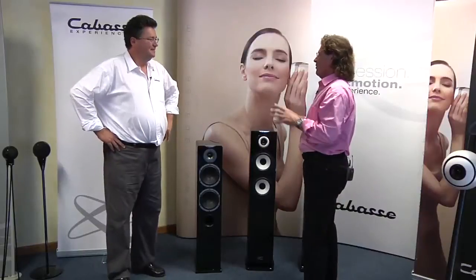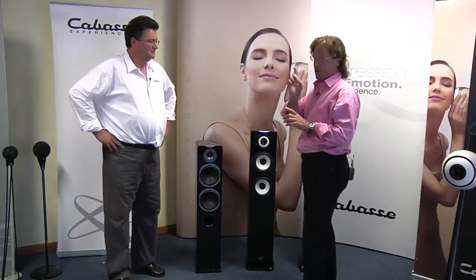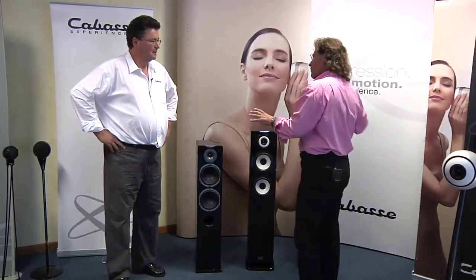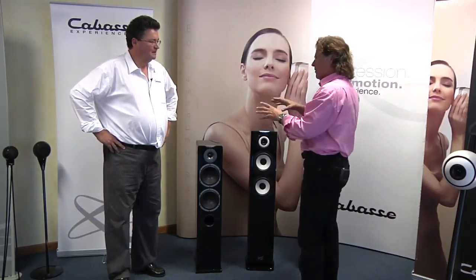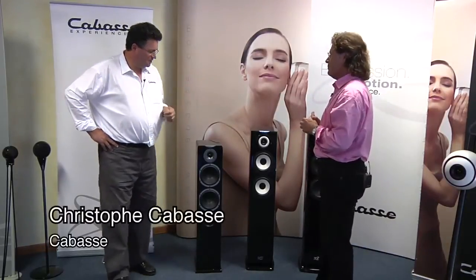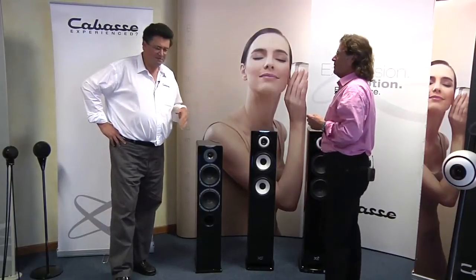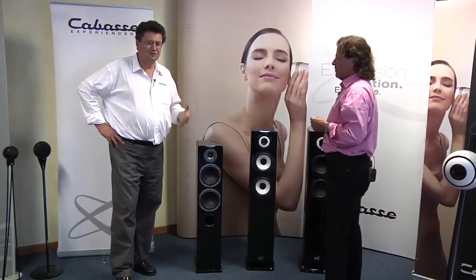Chris, you have big news for us here at Top Audio in Milan. You've got a world premiere, but before we show that to our viewers out there, why don't you give us an overview of the range and the traditional line that's actually out in the market right now? I think we have a good opportunity here to remind what we have and what we offer in terms of tower speakers, traditional looking speakers.